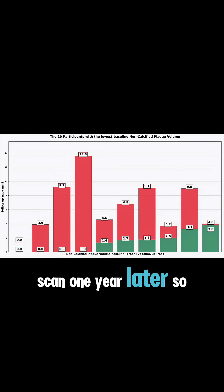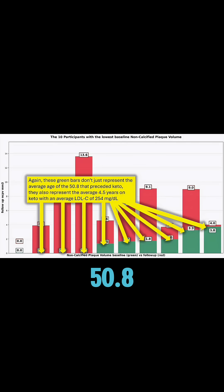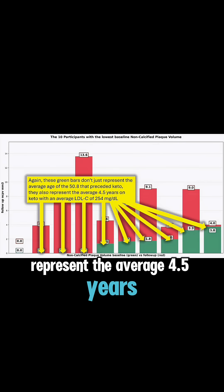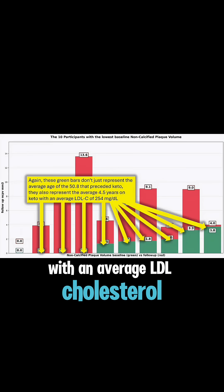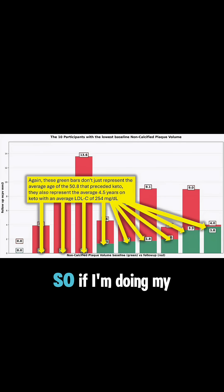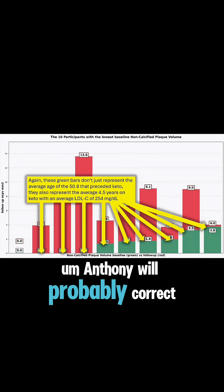Now let me add the other six. The green is the first scan, the red is the second scan one year later. These green bars don't just represent the average age of 50.8 that preceded keto — they also represent the average 4.5 years on keto with an average LDL cholesterol of 254 mg per deciliter. I realize I'm chatting with an international audience, so if I'm doing my math right, it's around 6 mmol — Anthony will probably correct me wherever he's at.